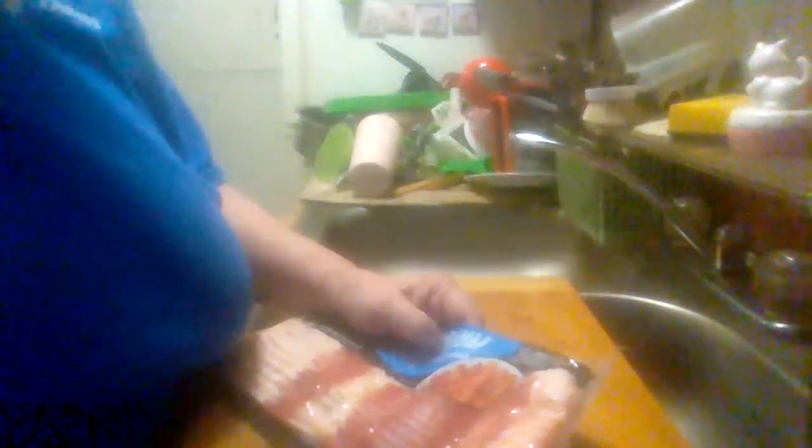It has 44 percent lower sodium than USDA data for regular pork fried bacon. It's nice and thick, and compared to a lot of other brands, it's not all that greasy.